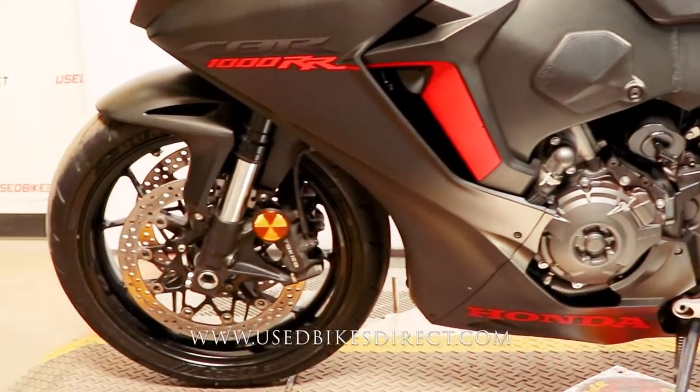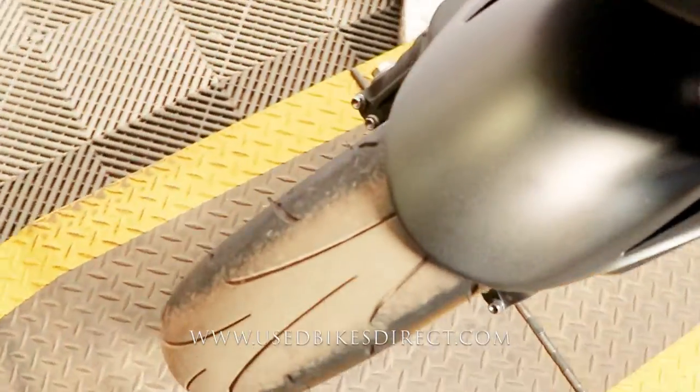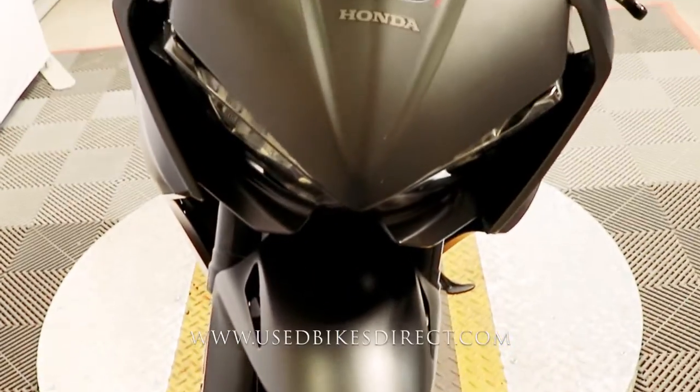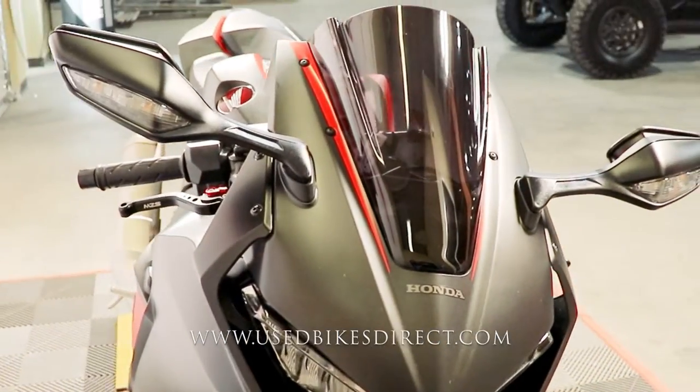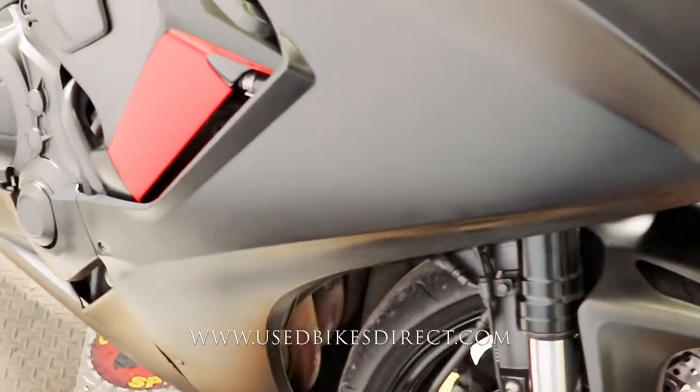This is a 2017 model Honda CBR1000RR. It's going to feature Honda's 999cc inline 4-cylinder engine, naturally paired up to a 6-speed transmission. This one we're checking out today has 19,902 miles on it, but you wouldn't think it to look at it because it's in beautiful condition.